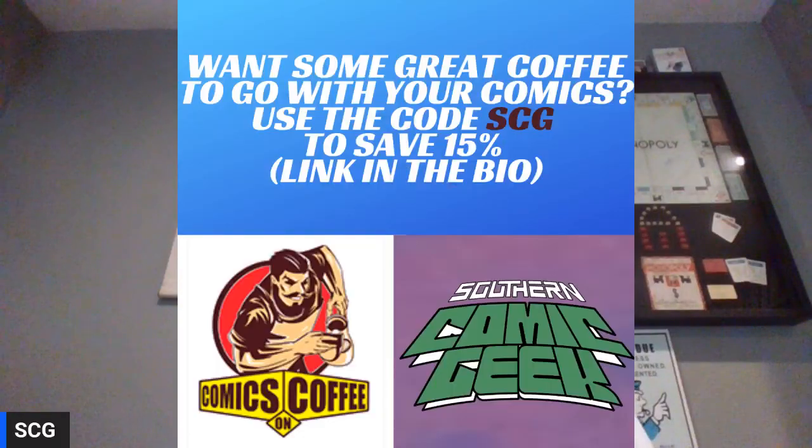Also, if you're like me and you like great coffee to go with your great comics, visit comicsoncoffee.com and use the coupon code SCG to save yourself 15% on your order. Both of those have links in the description below.